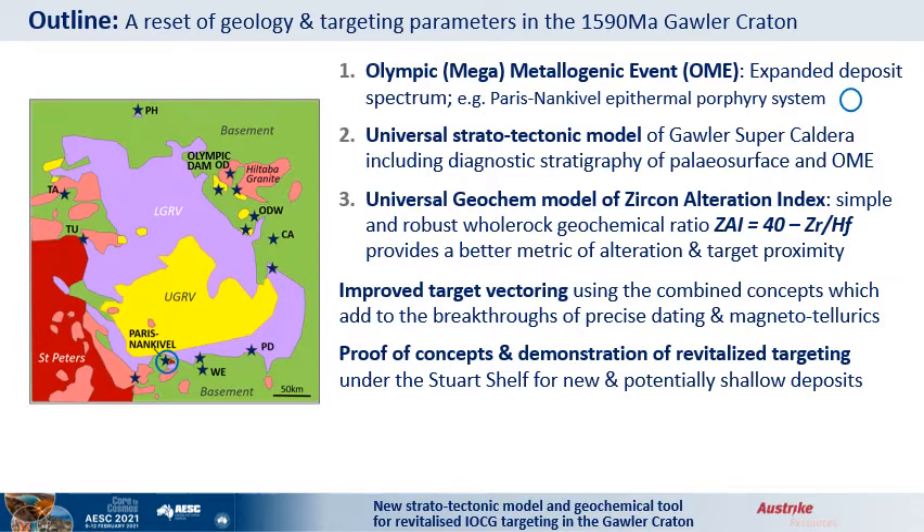A belt is only as mature as the last idea. The 1590 million year copper belt around Olympic Dam is no exception. Today I am integrating three relatively new concepts: firstly, the Olympic mega-metallogenic event, which I will refer to as the OME; secondly, a Super Caldera setting with a belt-wide marker horizon; and thirdly, a simple zircon-based whole-rock pathfinder ratio. Together, the concepts offer improved target vectoring as will be demonstrated in the well-drilled Stuart Shelf.